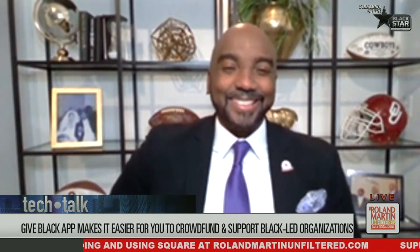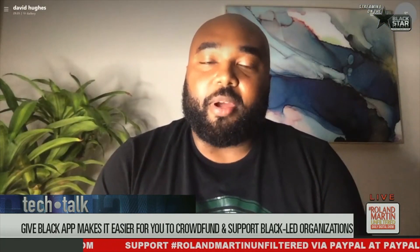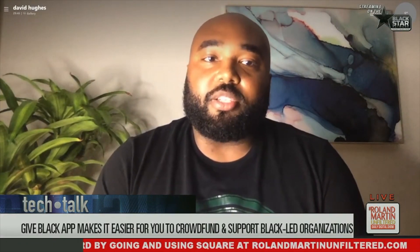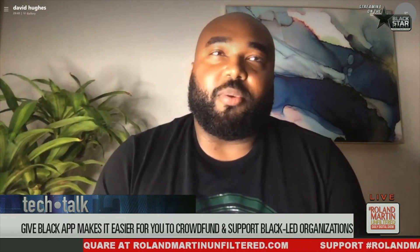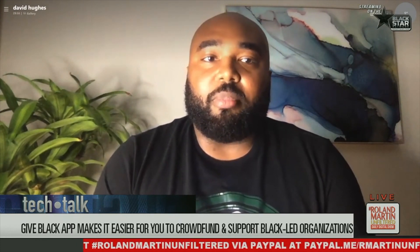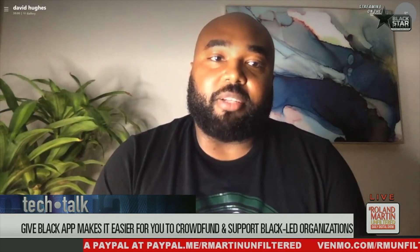So what we wanted to do with Give Black was create a one-stop shop: one, to make people aware of organizations that provide services in our community that need additional support, and two, to support those organizations. Research shows that the majority of Black nonprofits spend most of their money just keeping the lights on, paying employees, and looking for government grants. We essentially created a GoFundMe for organizations, not necessarily people. As long as your organization is doing work in a Black community and is Black-led, we want people to find out about your services and fund them.